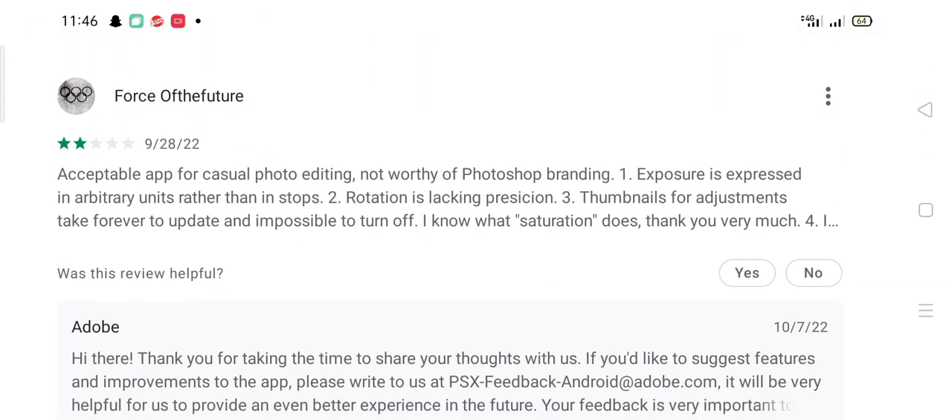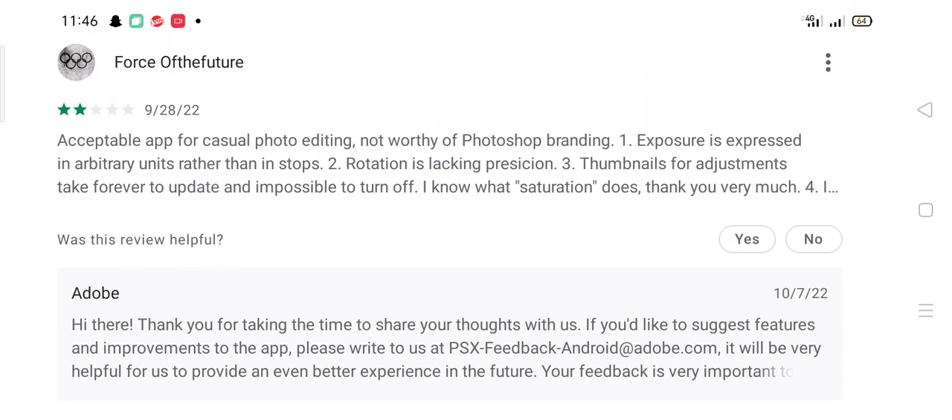Reviewing user feedback: 'Force of the Future' says the app is acceptable for casual photo editing but not worthy for photo branding. Issues include exposure expressed in arbitrary units rather than stops, imprecise rotating, thumbnails for adjustments taking forever to update, and no way to turn them off.